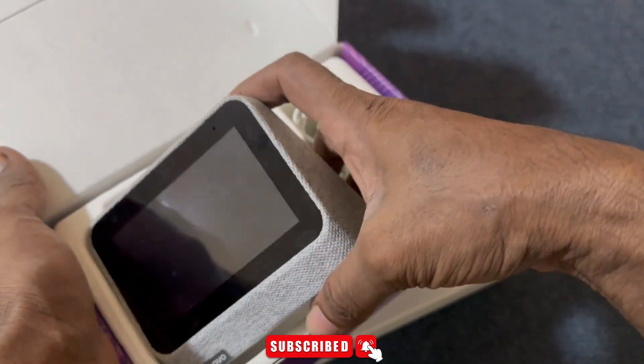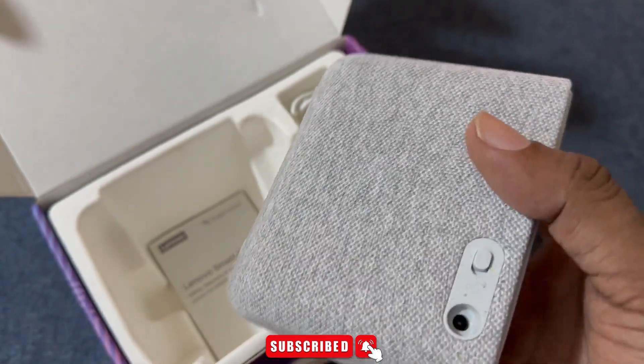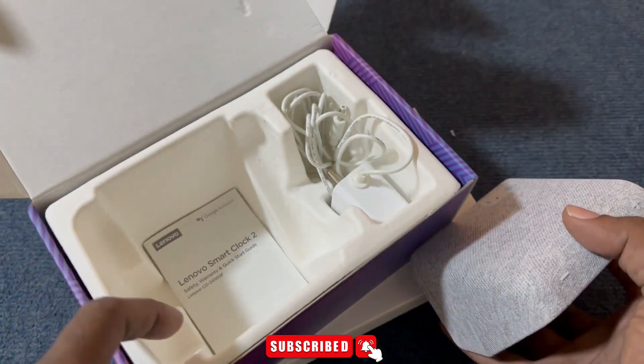Just ask Google. Control up to 50,000 compatible devices with your voice or touch. And because you can toggle the mute button and the clock doesn't have a camera, your privacy is assured.